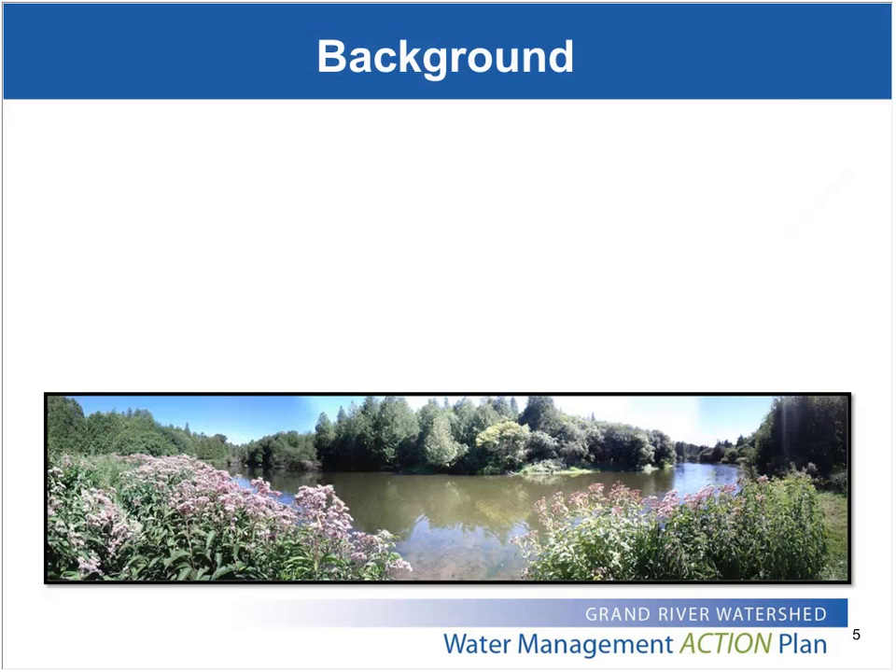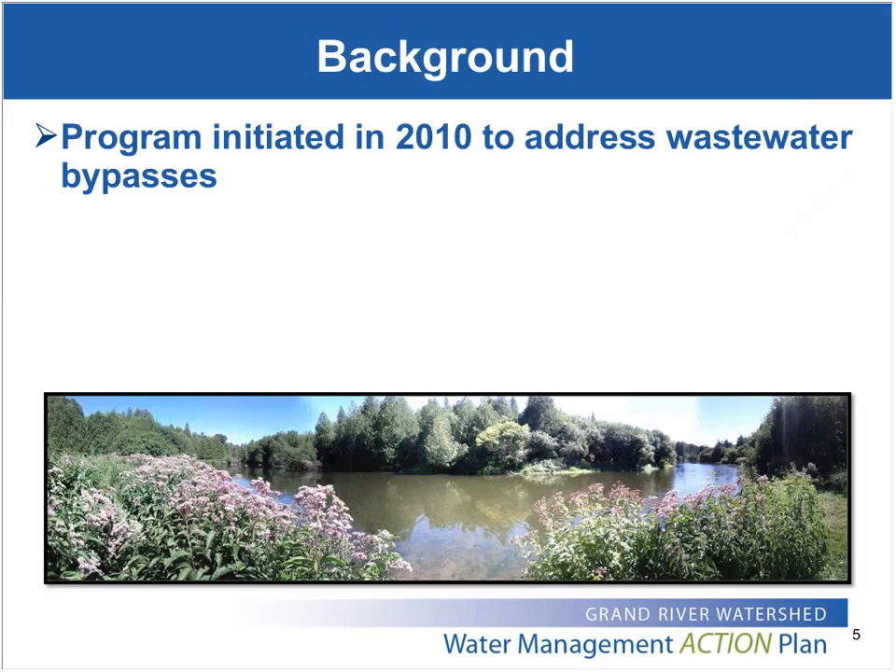Just to provide some background on the program: it started back in 2010 as a recommendation out of a program looking at wastewater treatment plant spills and bypasses. It was really the brainchild of a couple of early pioneers in optimization in our watershed — the City of Guelph and the County of Haldimand — followed a little bit later on by the City of Brantford.